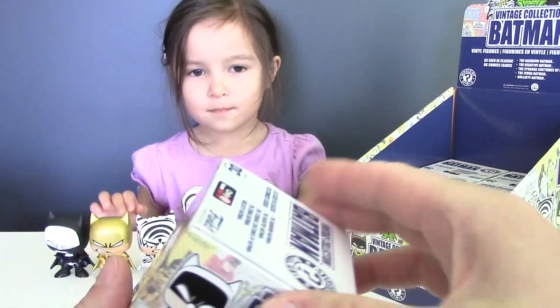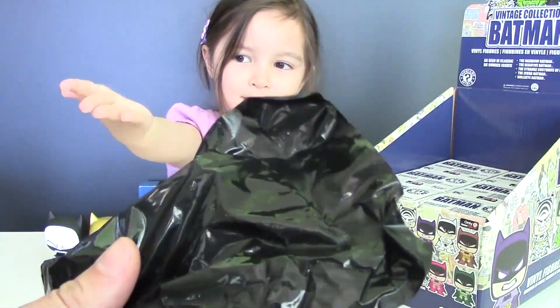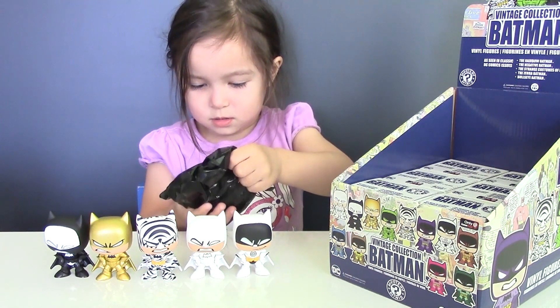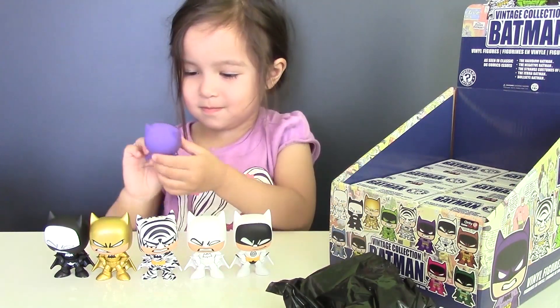Let's open blind box number 6. It's purple — we got Batman in a Purple Batsuit.